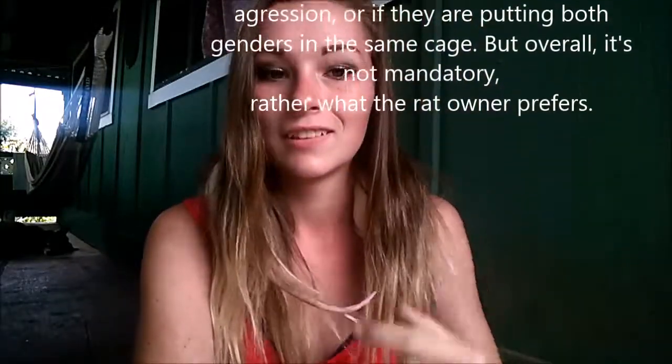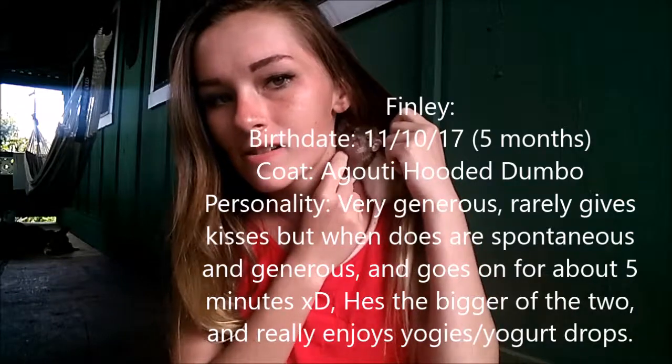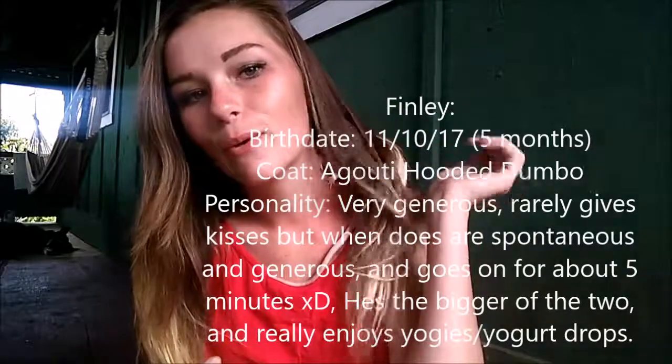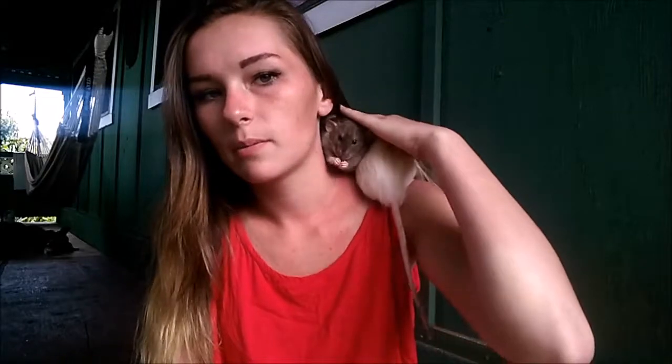This is Finley's tail — sometimes they'll have their tails fly around and whap you in the face whenever they're trying to balance. All right, we're gonna try and get Finley out now. Oh look, there he is! Hi Finn! They eat Oxbow Gun Select adult rat food with at least four different kinds of fruits and veggies every night that total to half a cup. Finley is the bigger of the two, I believe.